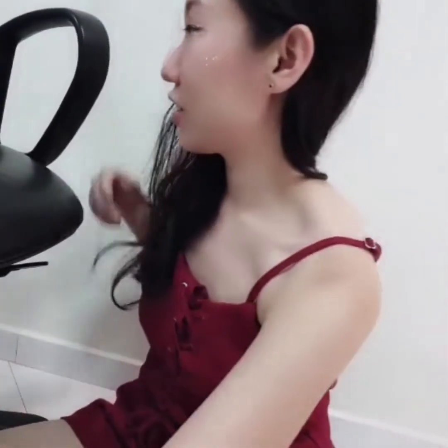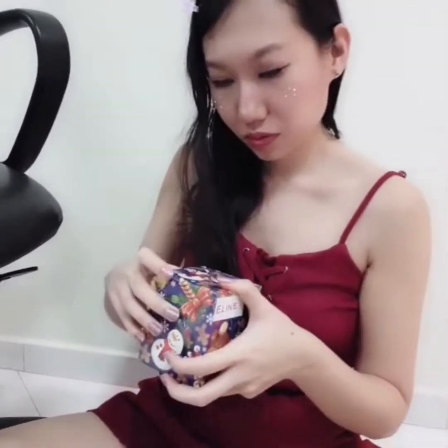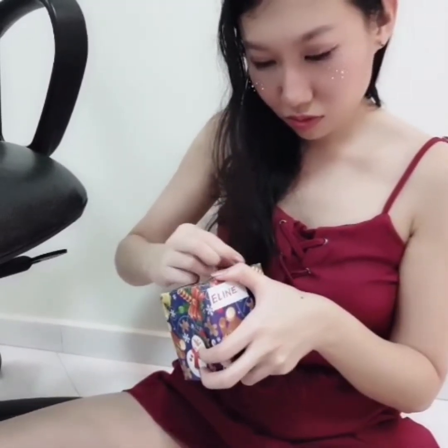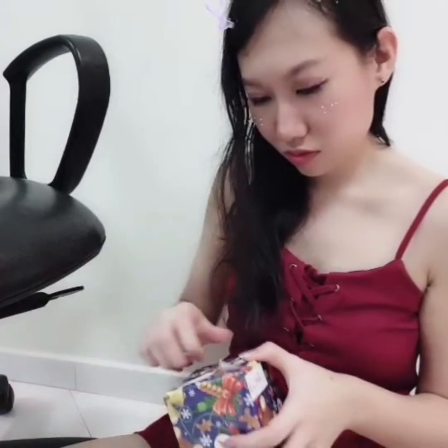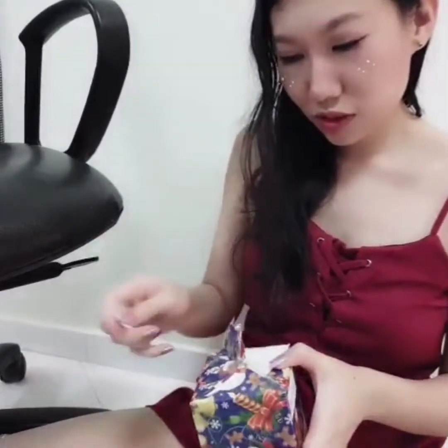So next we will look at this bigger one. This is from Jumat, and I guess it's a perfume from the box itself. And yes, it is a perfume!